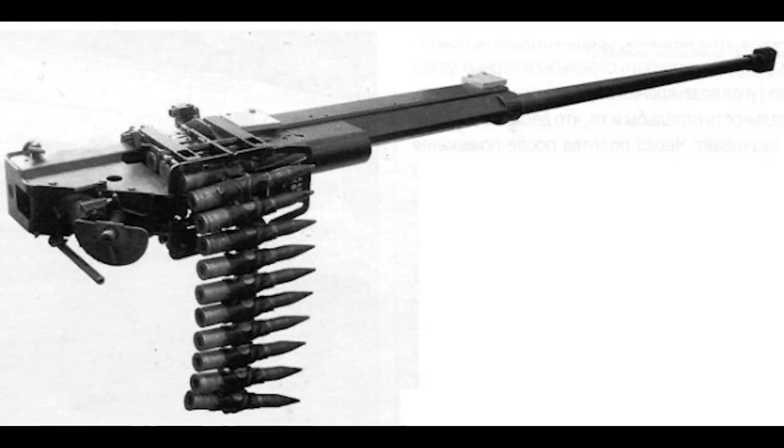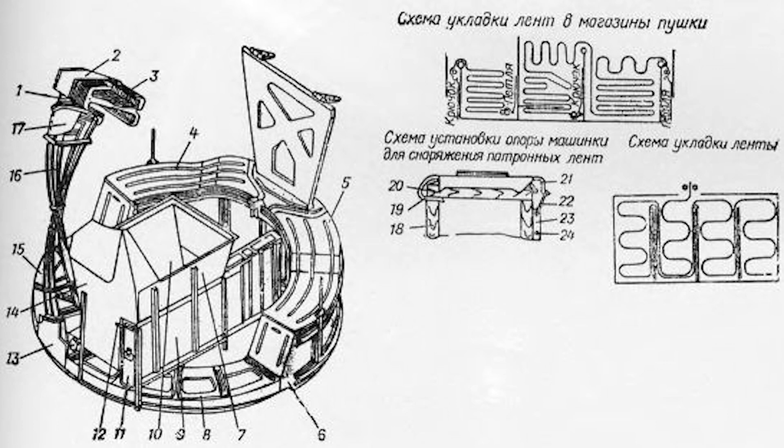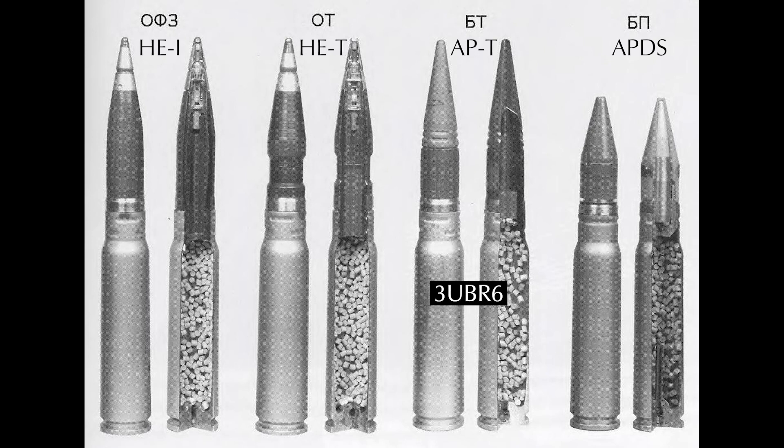Moving once again up in caliber, we have the 30mm dual-rate cannon — the Gryazev and Shipunov 2A-42. It is 30x165mm and has an adjustable fire rate between 200 and 500 to 800 rounds a minute. The Soviet 30mm armor-piercing ammunition has an effective maximum range of 2,000 meters, whereas the high-explosive shells self-destruct 10 to 15 seconds after firing at 4 kilometers. As issued, it consisted of the 3UBR-6 armor-piercing tracer round.